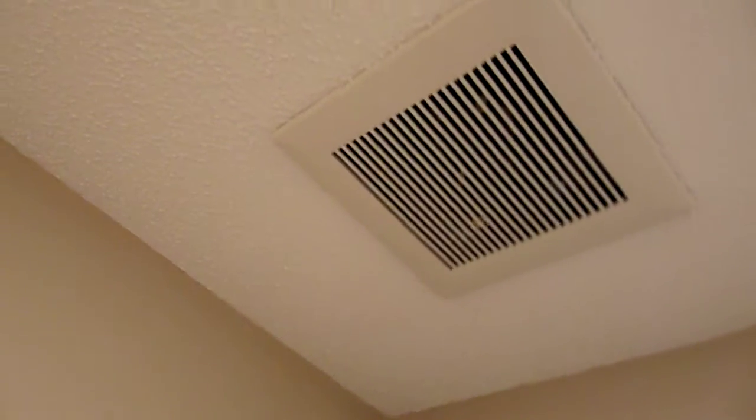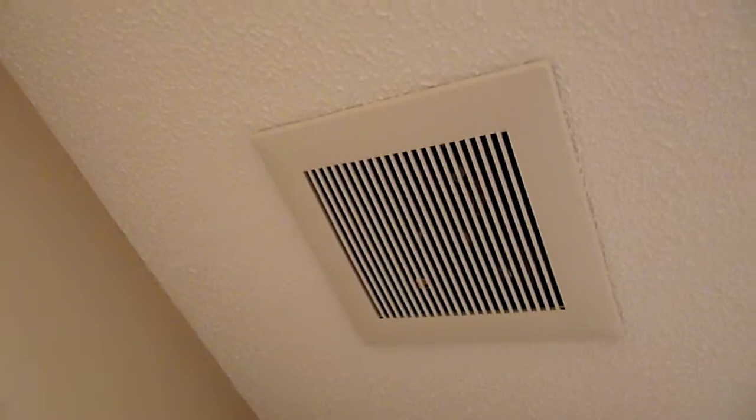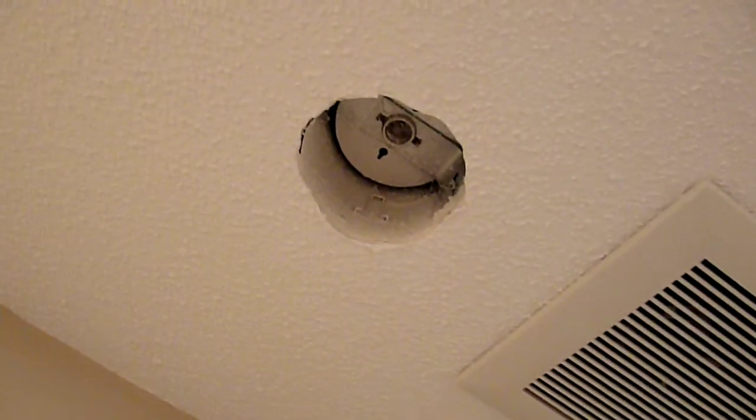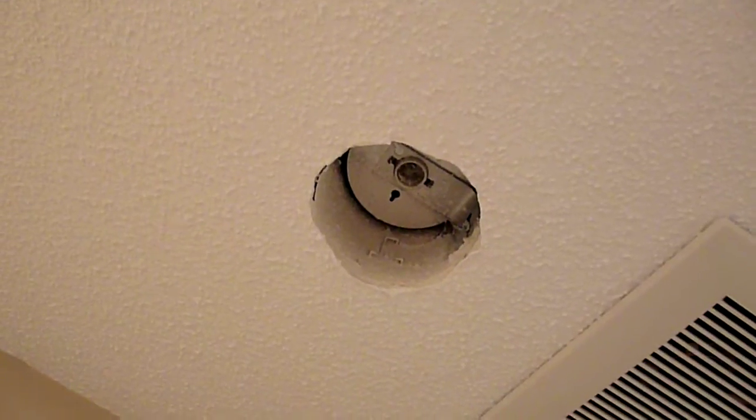There's the heat register that got added because they never had one with shields here. New exhaust fan. A light fixture without a light bulb.